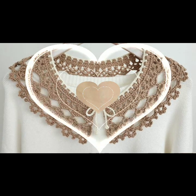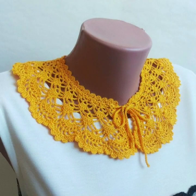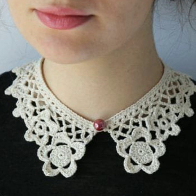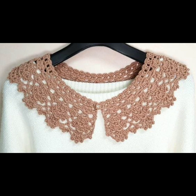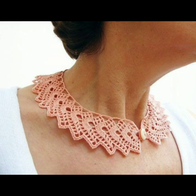Top 50 designs and ideas — you can see you can easily make these very beautiful crochet neckline designs if you know crochet work. You can design your dresses and your tops with beautiful, trendy, stylish crochet necklines.